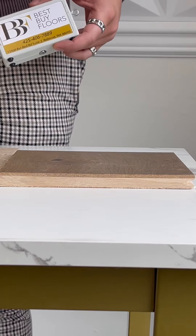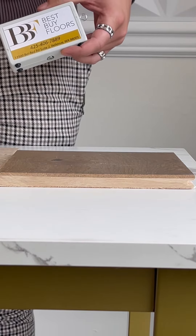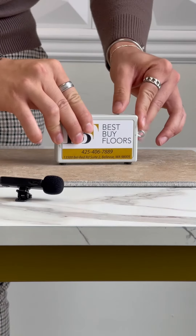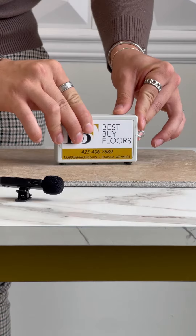We'll be starting with hardwood. I'll be setting my microphone in front of it just so you guys can hear it a little bit better. And now I'm going to do the same thing with the tile.